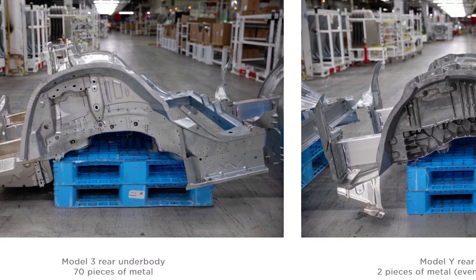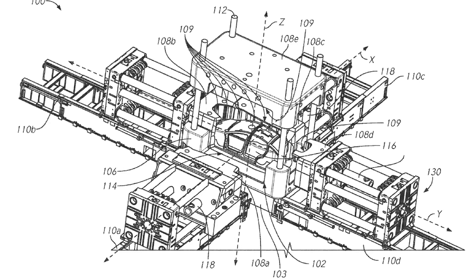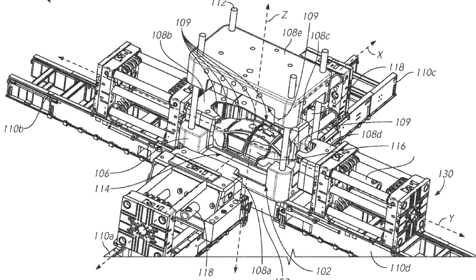Why aren't Ford? Why aren't GM? Why aren't Toyota? Why aren't Volkswagen pioneering this form of automotive manufacturing? Why aren't they adapting, adjusting, improving, and refining? I'll tell you why — because they're not Tesla. They don't have Tesla's engineers, or Tesla's leadership, or Tesla's culture of constant innovation, optimization, and finding new efficiencies. This is an amazing case study in the progress Tesla has made between the Model 3 and Model Y. Let's learn more about this absolutely ridiculous Gigapress.